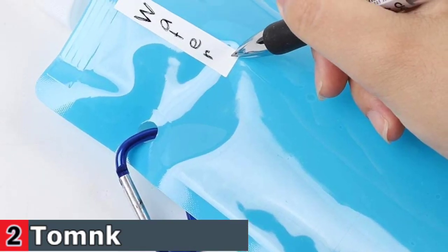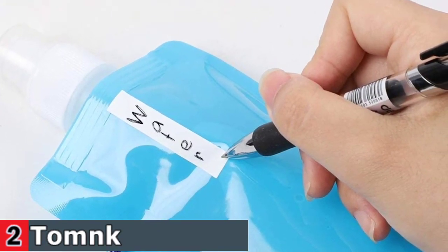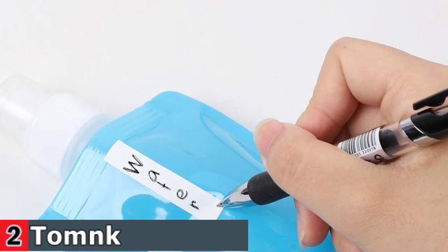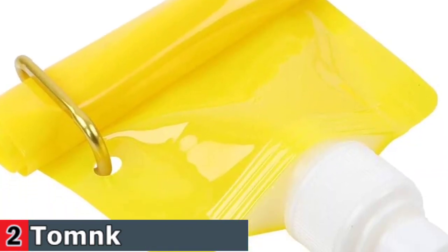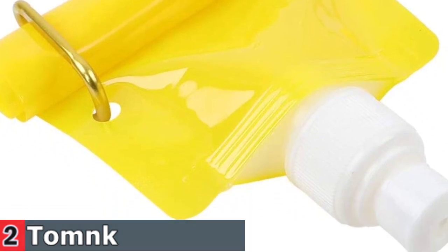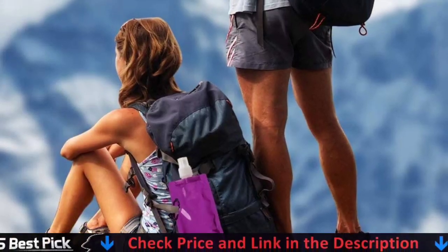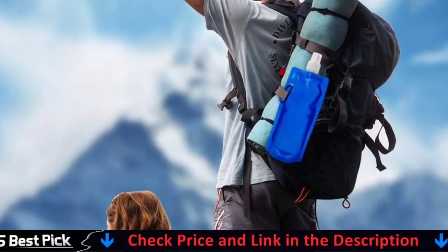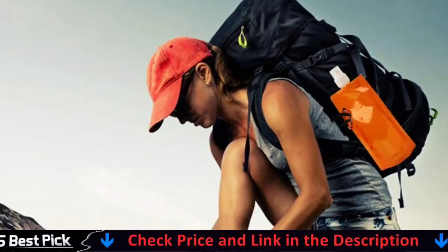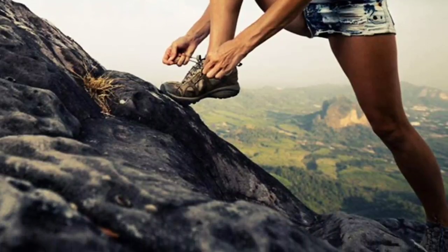It holds up to 16 ounces or 480 milliliters of water or any beverage you like. Made of food-grade safe plastic — non-toxic, safe to keep water and beverages, lightweight, reusable, and with long service life. Easy to fill and easy to roll up. Each collapsible water bottle is equipped with a metal clip designed to connect the water bottle to a bag, bicycle, or belt, making it easier to carry and less likely to be lost. The push-pull cover and protective cap provide a leak-proof seal.